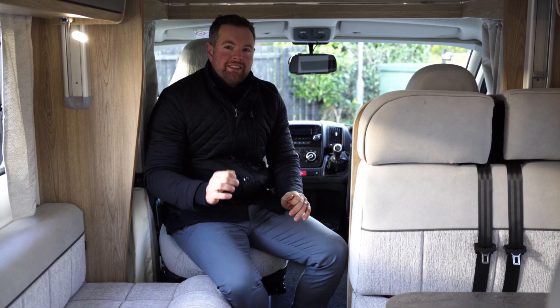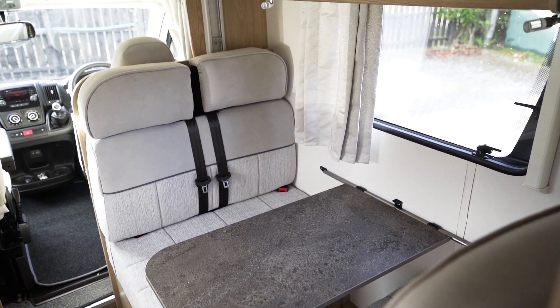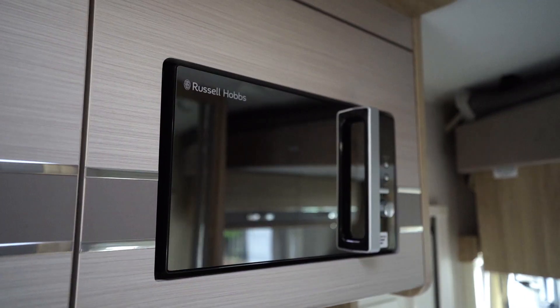In my opinion, Elddis have one of the nicest finishes in the motorhome world — beautiful suede, high-quality fabric, and of course a great layout up here as well. Full dining area, full kitchen facilities too: three-ring hob, oven, microwave, and wash-hand basin.